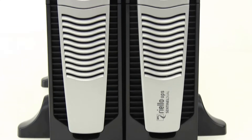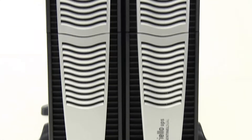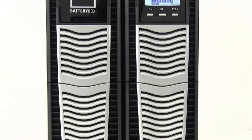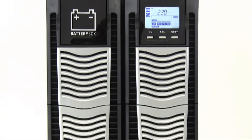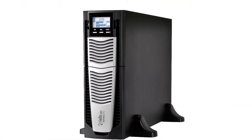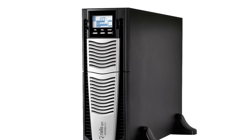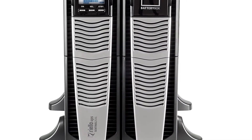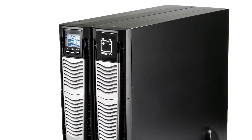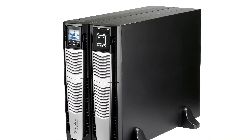SentinelDuel is the latest in product design and innovation from Riello UPS — a compact, high-density UPS for today's critical IT environments. Available in 5 to 10 KVA modules with a unity output power factor, ensuring optimum performance from your backup power installation.